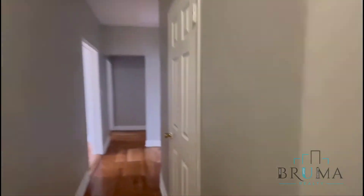And this takes you to the bedrooms. First, you've got a closet right here, and you're going to have another closet right here as well.